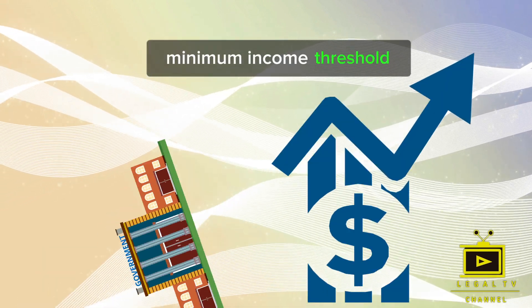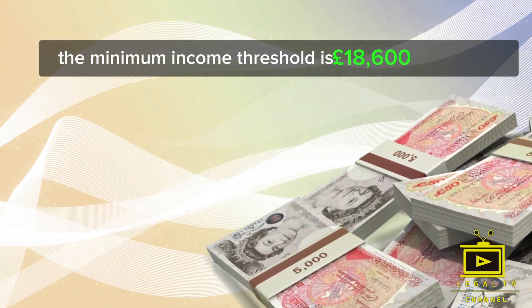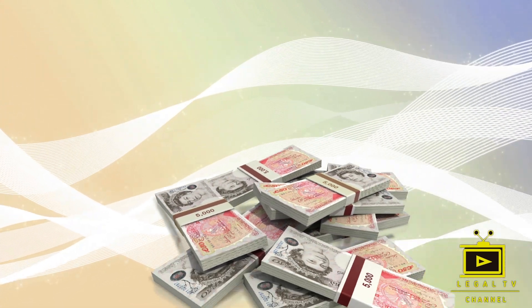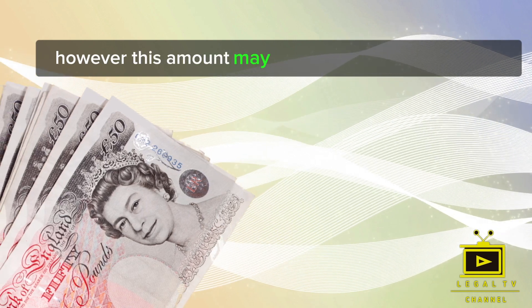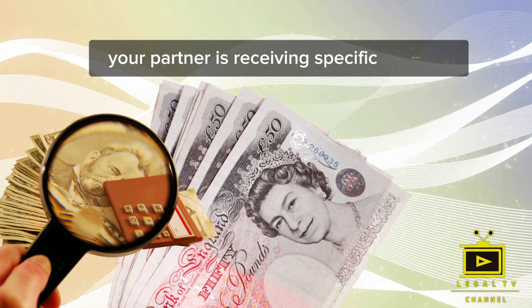As of the making of this video, the minimum income threshold is £18,600 per annum. However, this amount may vary depending on whether you have children applying with you or if your partner is receiving specific benefits.